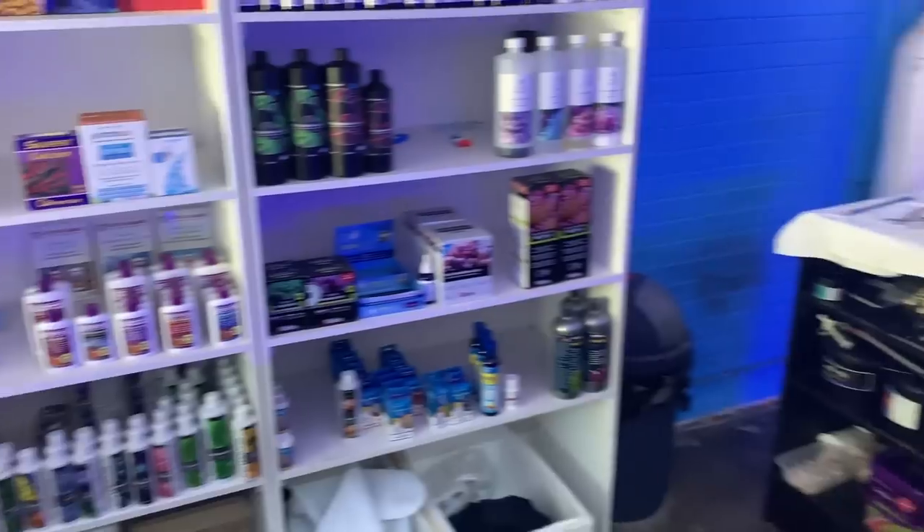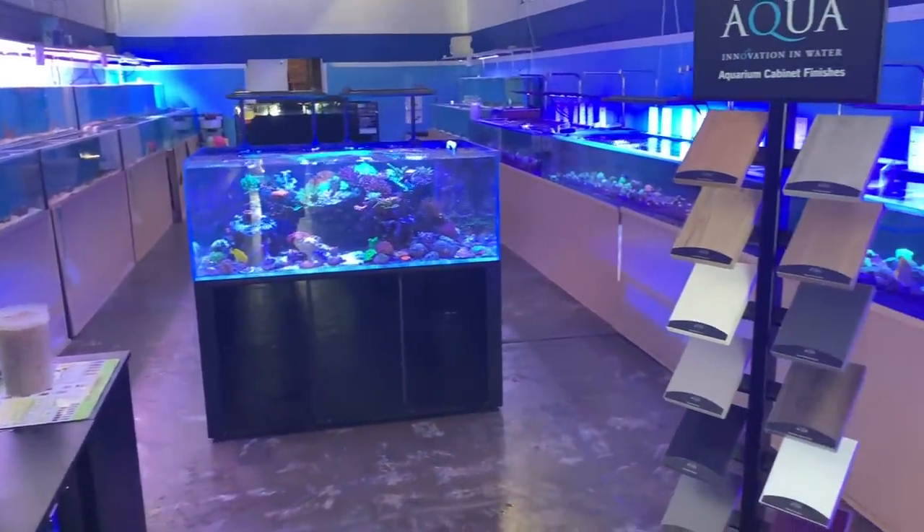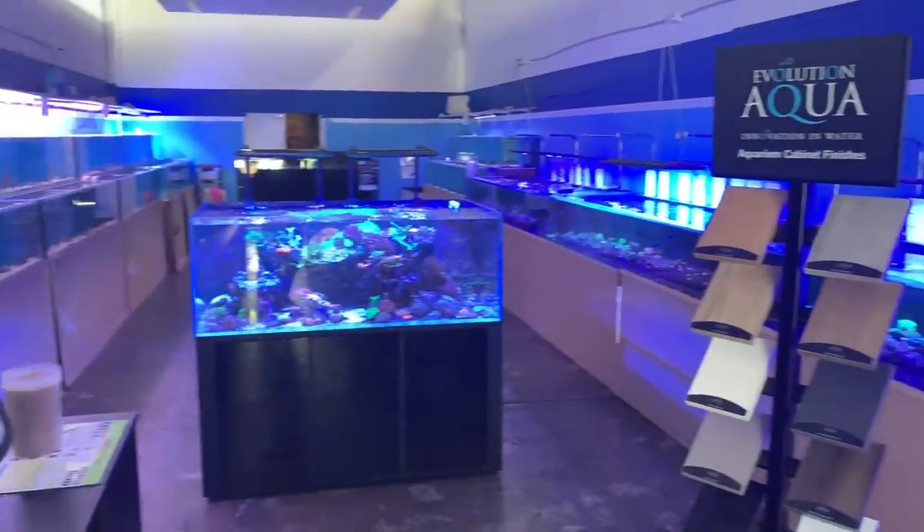That's probably where we'll wrap this video up. I hope you enjoyed the tour of Reflections Aquatics. If you have any questions, post them down below. Otherwise, keep reefing and thanks for watching — cheers!